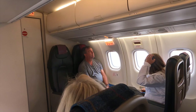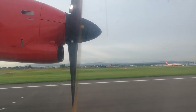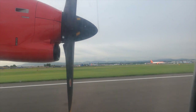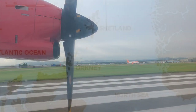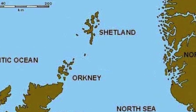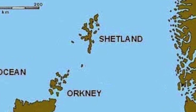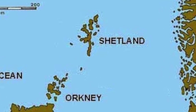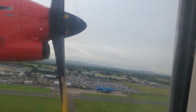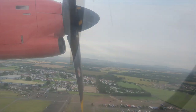Shetland, also called the Shetland Islands and formerly Zetland, is an archipelago in Scotland lying between Orkney, the Faroe Islands, and Norway. It's the northernmost region of the United Kingdom. The islands lie about 80 kilometers to the northeast of Orkney, 170 kilometers from mainland Scotland, and 220 kilometers west of Norway.